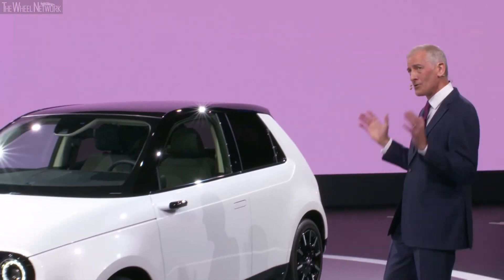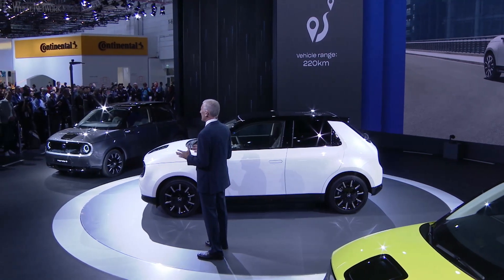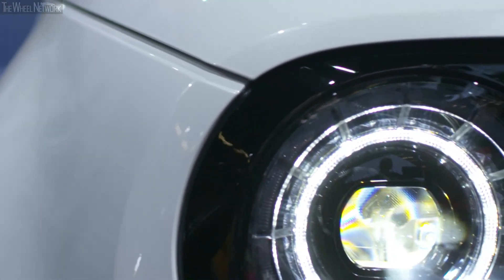This car really will put a smile on your face. The battery is one of the most compact in its class, yet delivers a range of up to 220 kilometers from a single charge. With a fast charge capability providing recharge to 80% in 30 minutes, the Honda e offers the perfect balance of efficiency and performance for urban commuting.